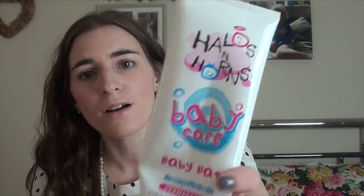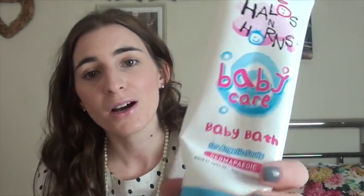This is Halos and Horns Baby Bath. I've actually run out of probably three of these but I've just put one in here. I go through these really quickly because the kids bath quite often - a good four or five times a week. It's hypoallergenic, kind to eyes, no parabens, no nasties, and it's usually about two pounds a bottle in Asda. I'd recommend it for babies and kids' bath time.